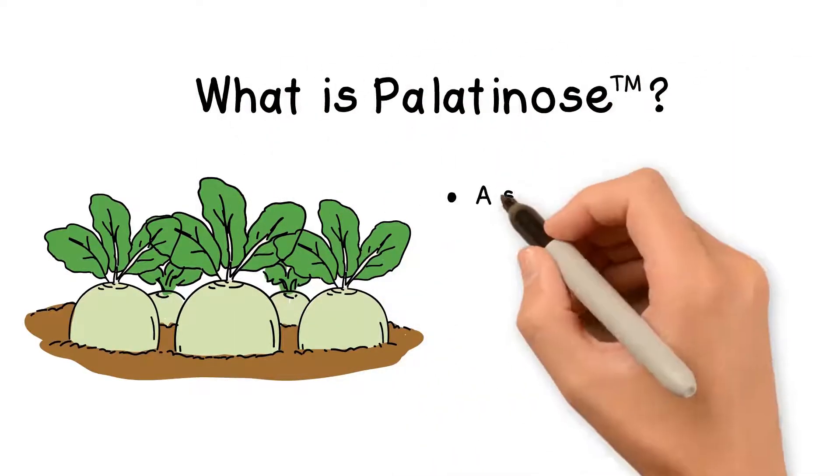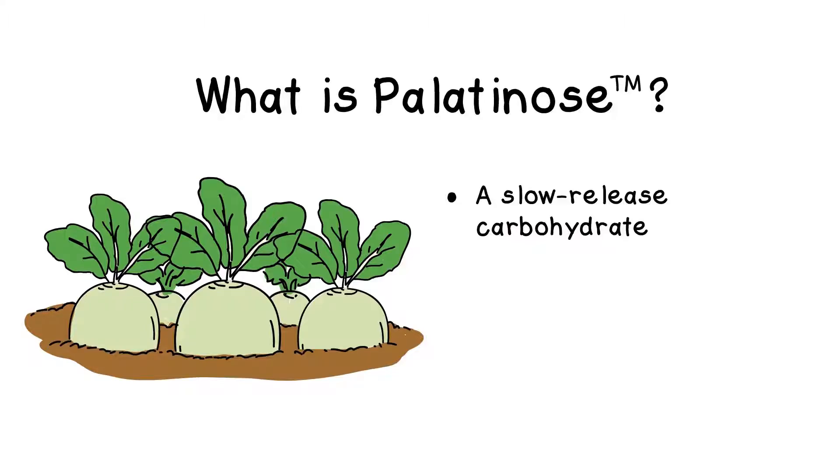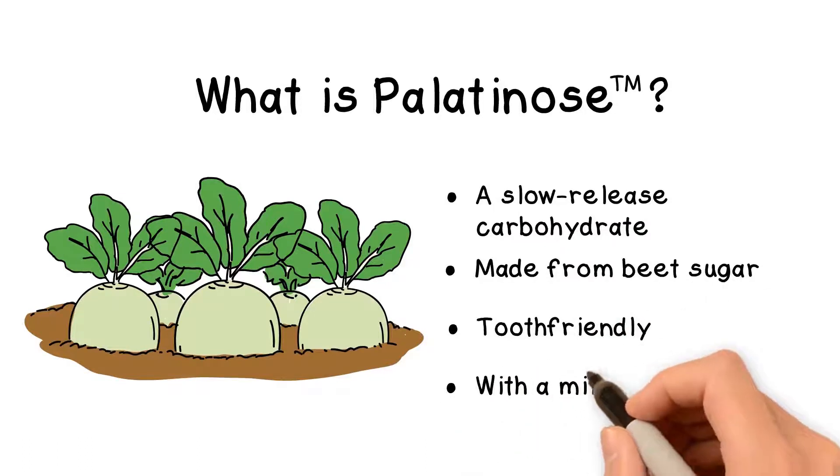What is palatinose? It is a sugar that is slowly released to the body with great metabolic performance. It is made from beet sugar.